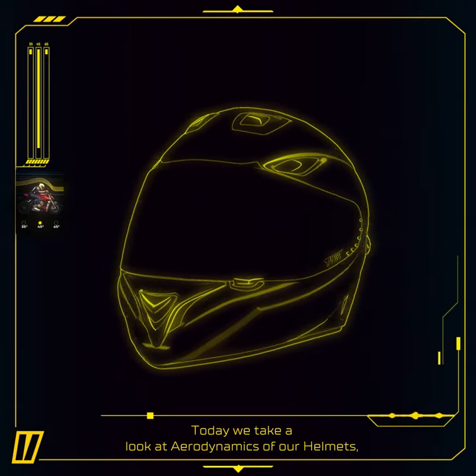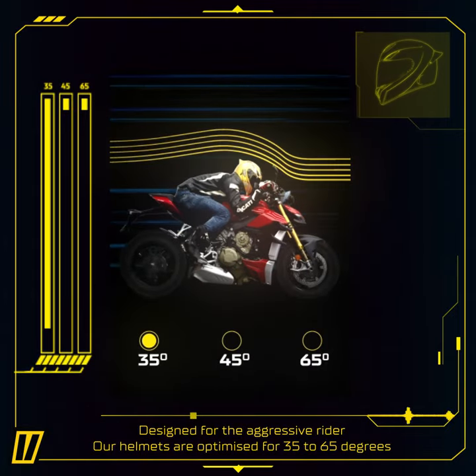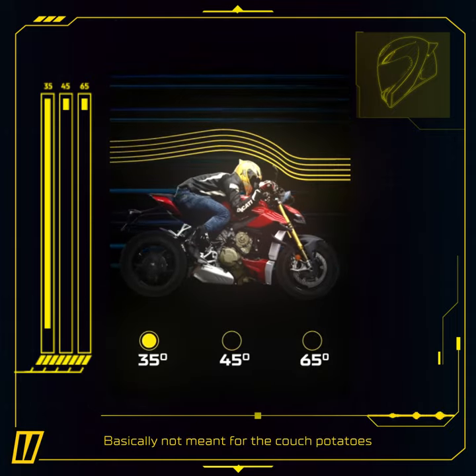Welcome to ThieverTech. Today we take a look at the aerodynamics of our helmets. Designed for the aggressive rider, our helmets are optimized for 35 to 65 degrees — basically not meant for the couch potatoes.